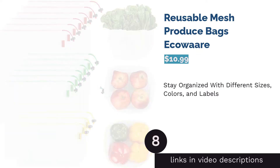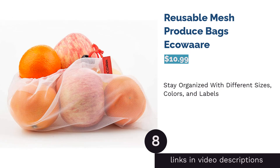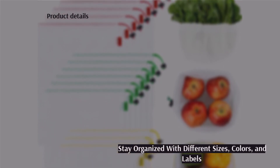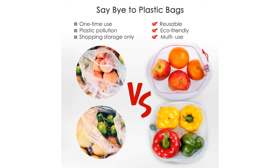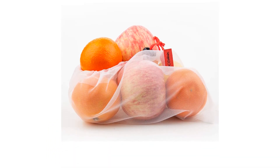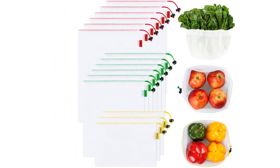The next product in our list is Reusable Mesh Produce Bags by Eco-Ware. These mesh produce bags are almost completely transparent, so you and cashiers can easily see what's inside and barcodes can be scanned. Each drawstring bag has a closure bead, tear label, and colored tags sorted by size to help you organize your groceries. You can rinse them with water or wash them in the laundry. A handful of reviewers noted that the closure beads broke off easily, so be gentle when closing your bags.